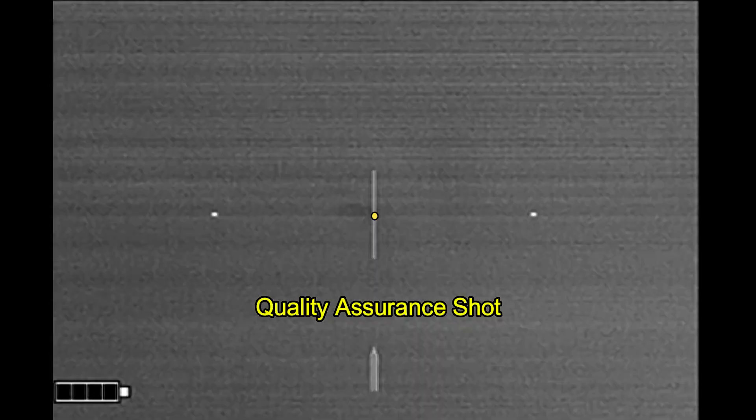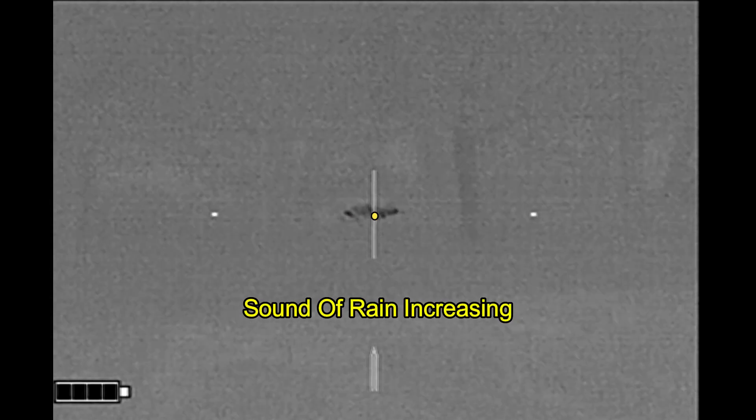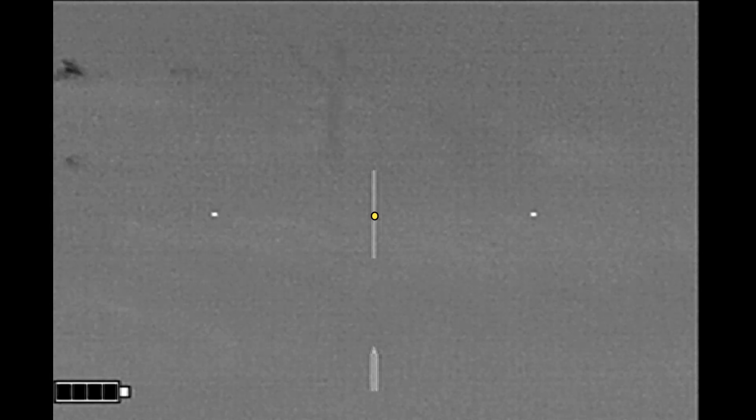She goes down. I do a quality assurance shot. And then, realizing that the rain is picking up, I decide to shoot her one more time, because I am not going to be able to get down to physically inspect her.